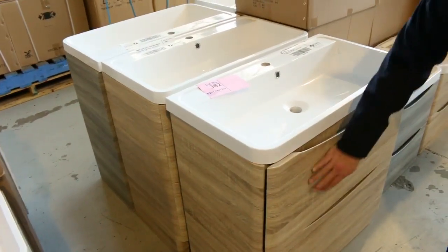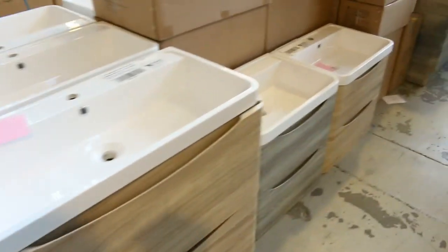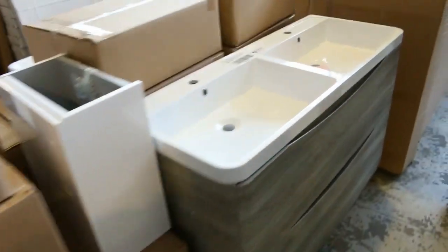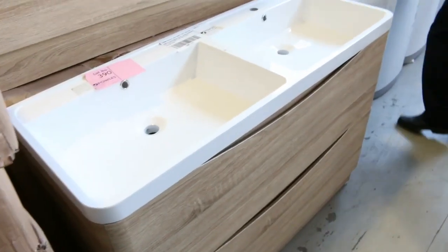The beautiful timber-looking vanities in all different styles — floor standers, wall mounted, 900, 1200, maybe even 1500. More mirrors here — there are so many mirrors, it's absolutely fantastic to see all the mirrors coming through. There's another beautiful 1200 freestanding vanity there.